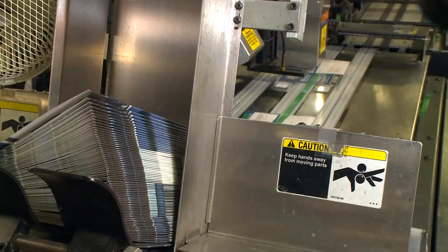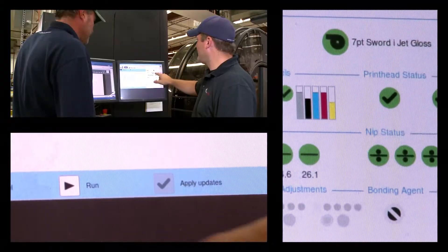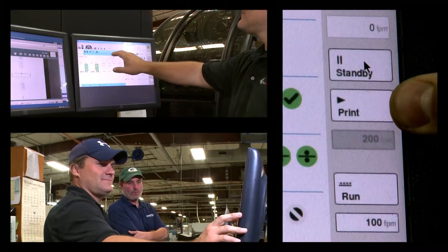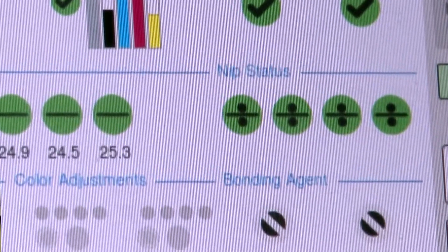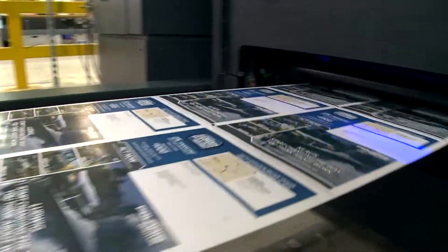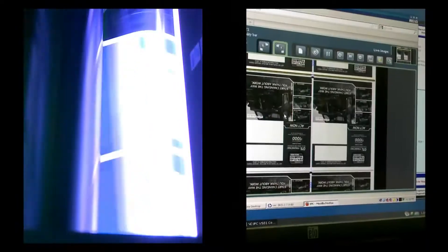In pre-press, the variable data and image files are sent from HP SmartStream Designer and HP SmartStream Composer to the press. The color is calibrated, a 200 gsm paper roll is mounted. Watch as the press prints a full-color duplex mailer at 400 feet per minute, checking quality as it runs.